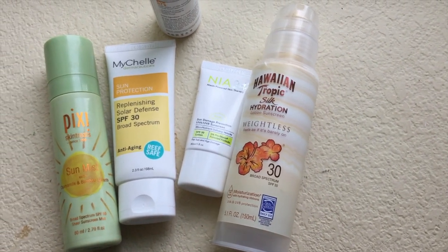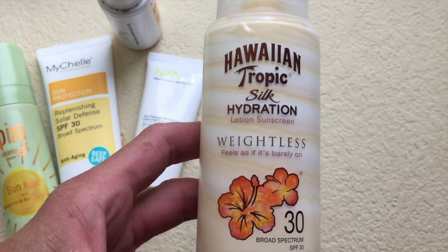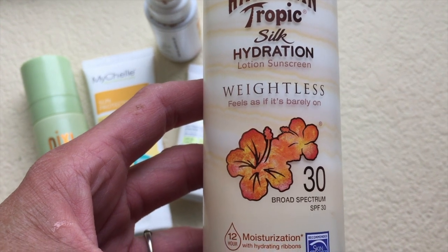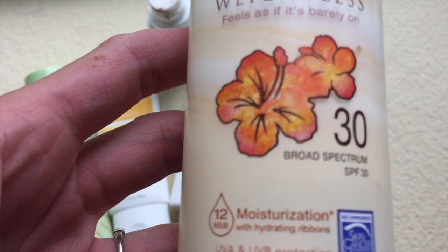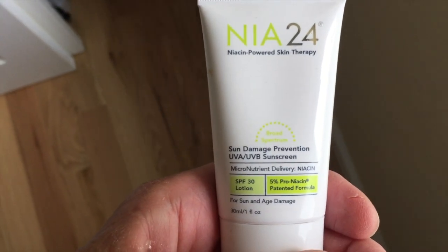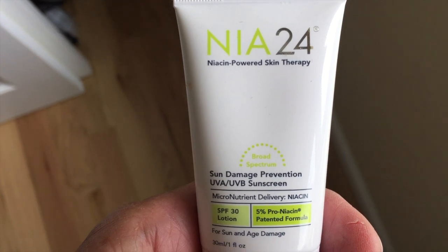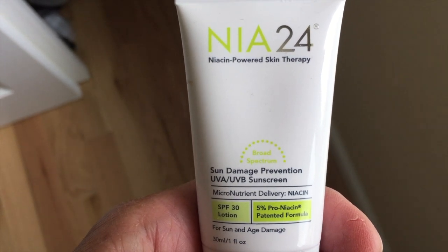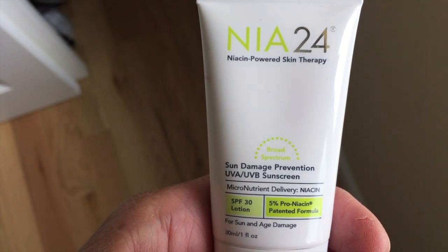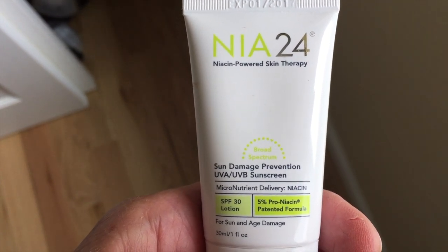These are some of my favorite sunscreens. I love this Hawaiian Tropic Silk Hydration — I put this on my body and it almost feels like a moisturizer. It has a very light scent, doesn't feel greasy, and really moisturizes my skin. One of my favorite face sunscreens is also by NIA24. It is a UVA/UVB sunscreen with an SPF of 30. What I like about it is it also has that pro-niacin to fortify my skin, mango butter to hydrate, and antioxidants to neutralize free radicals. It goes right into my skin and doesn't leave a white cast.